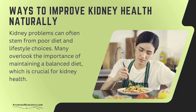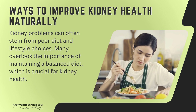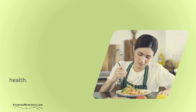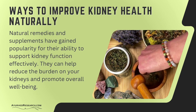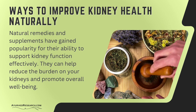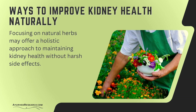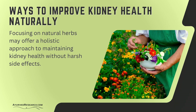Kidney problems can often stem from poor diet and lifestyle choices. Many overlook the importance of maintaining a balanced diet, which is crucial for kidney health. Natural remedies and supplements have gained popularity for their ability to support kidney function effectively. They can help reduce the burden on your kidneys and promote overall well-being. Focusing on natural herbs may offer a holistic approach to maintaining kidney health without harsh side effects.